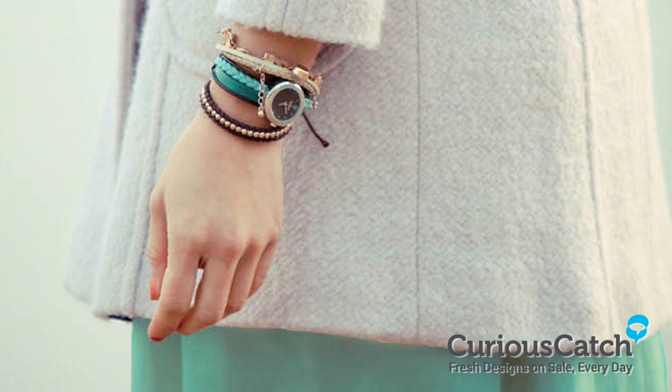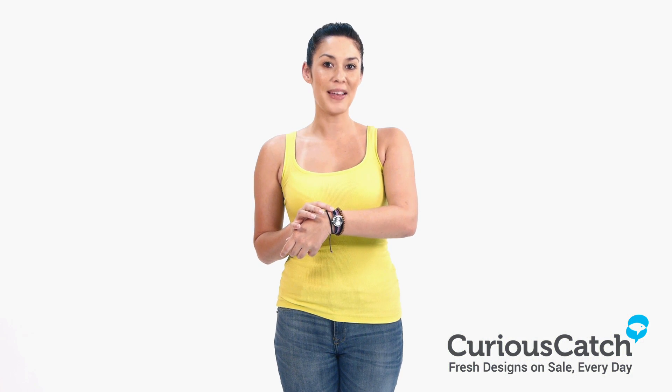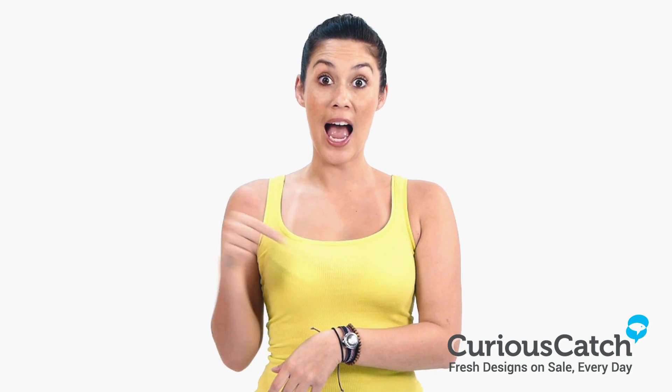It adds a pop of color to any outfit and can easily match other accessories. Now on sale at CuriousCatch.com — catch it if you can!